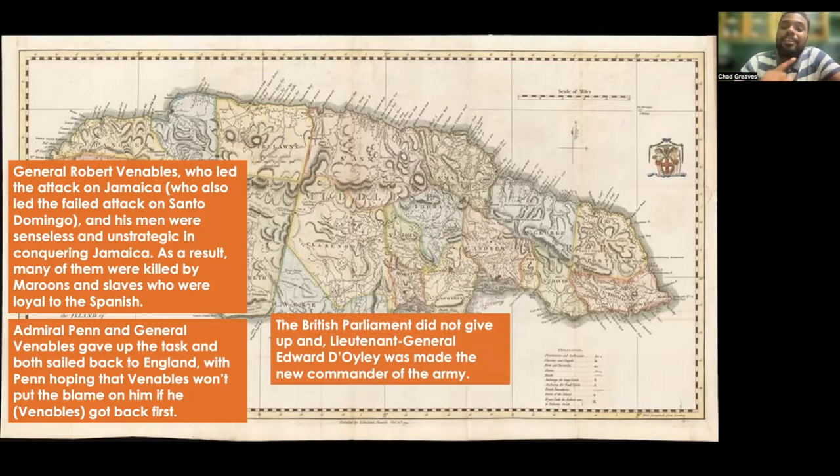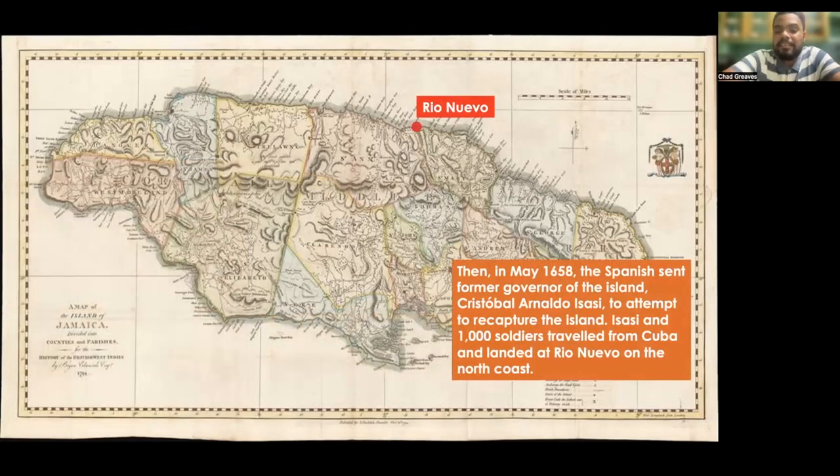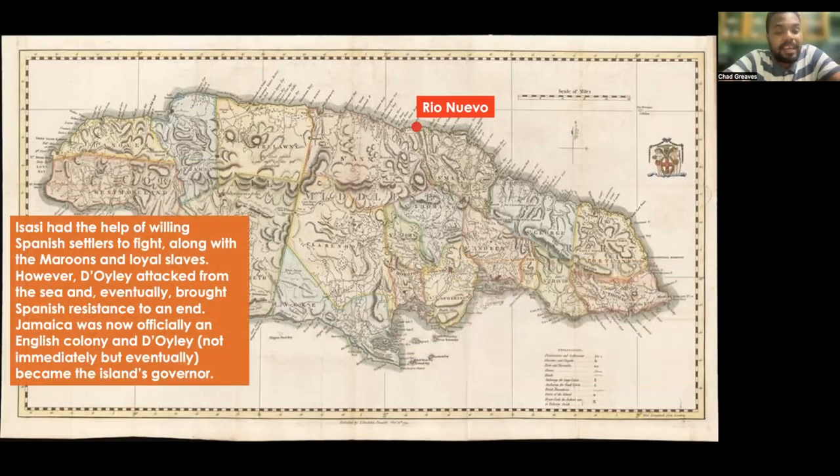Isasi had the help of willing Spanish settlers to fight along with maroons and loyal slaves. However, Doyle attacked from the sea and eventually brought the Spanish resistance to an end. Jamaica was now officially an English colony, and Doyle eventually became the island's governor.